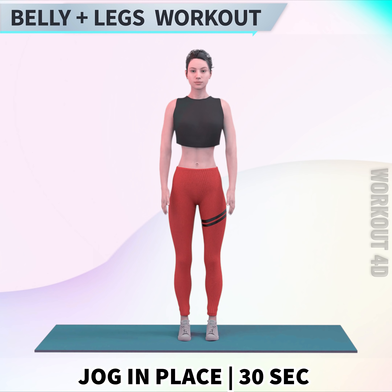Get ready for our first exercise, Jog in Place, in 3, 2, 1, go!